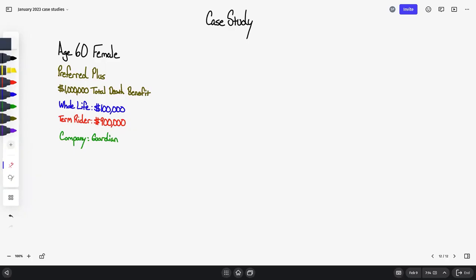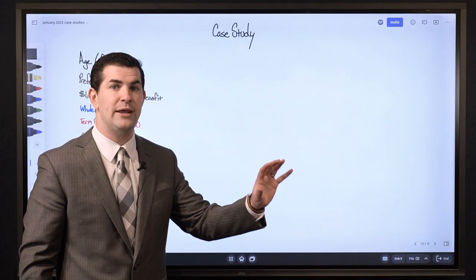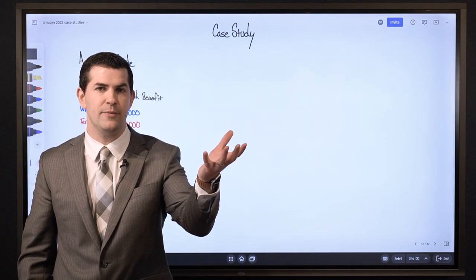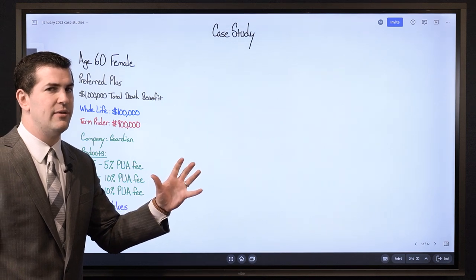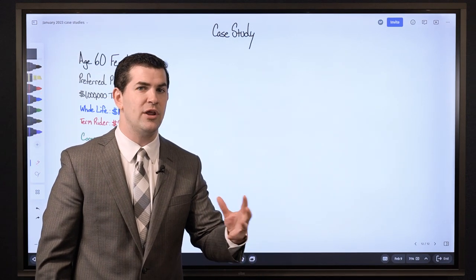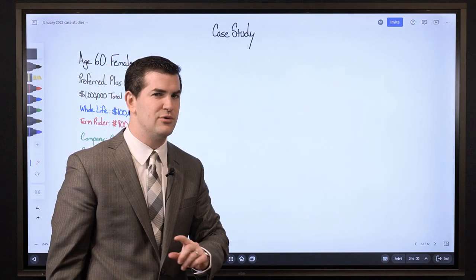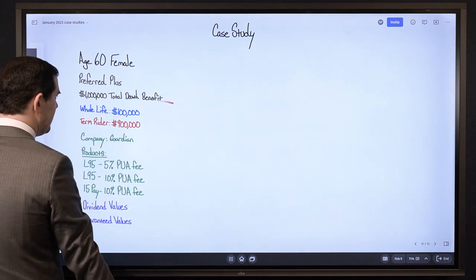Typically when we work with individuals, one states here's how much money I'd like to add to a policy on a yearly basis, or here's how much money I'd like to have the ability to add on any given year. In this case it's a little bit different. Initially that was the approach — this individual said here's how much money I want to add — but after the approval was received the base premium was forced to be a little bit higher than what he was comfortable with.